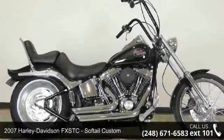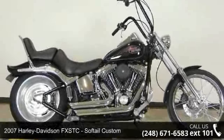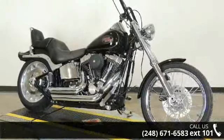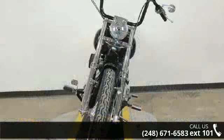Presenting the 2007 Harley-Davidson FXSTC Softail Custom. This could be the motorcycle you've been looking for. This is a great deal on a pre-owned motorcycle.